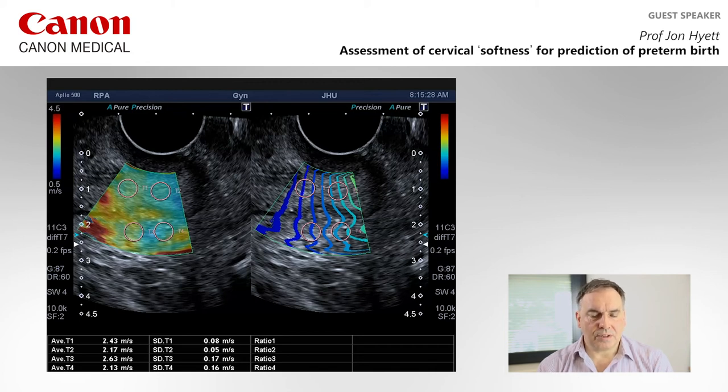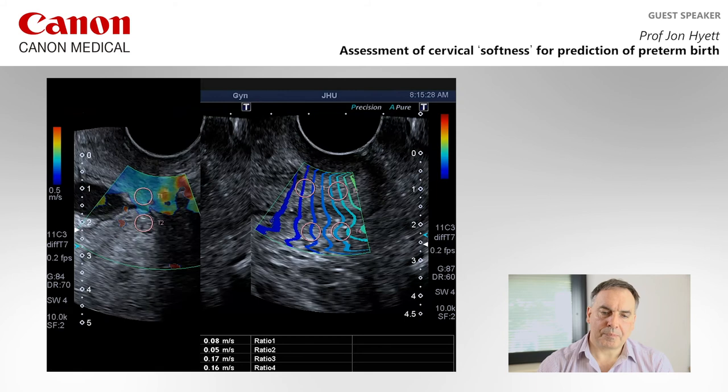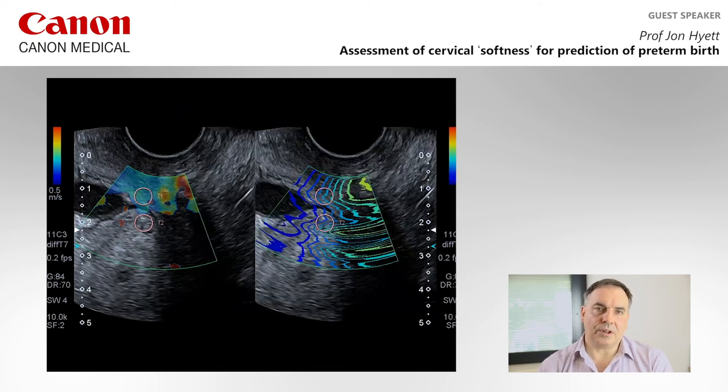You can see the regions of interest placed on the image to measure shear wave speeds. We've used four boxes — two on the anterior lip of the cervix and two on the posterior — with two towards the internal os and two towards the external os. This next example shows a short cervix where the shear wave propagation becomes disrupted.